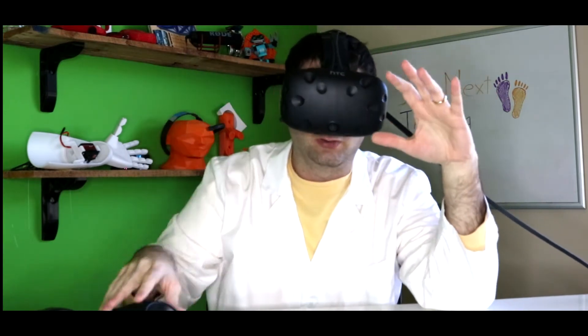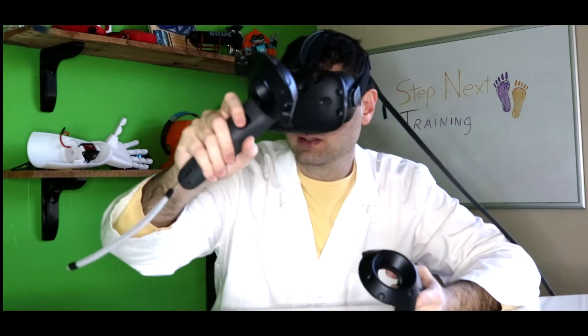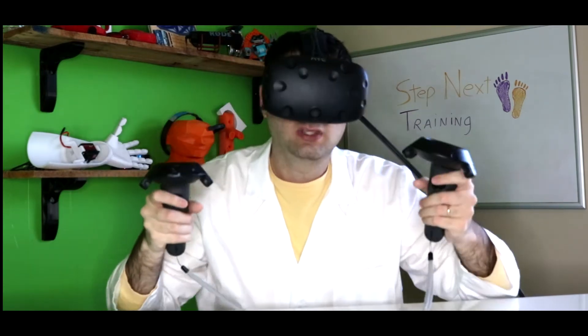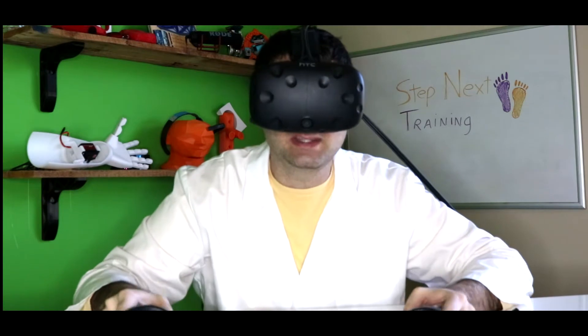The number one technology in Ready Player One is definitely the VR environment. This is my personal HTC Vive — you can buy this, I'll leave a link below. You do need a massive computer to run it, but it's fantastic. You put this on and you're in a completely different world. These controllers allow you to see where your hands are and interact with the world. You can reach out and touch a shark, sculpt clay, or paint in midair. Can you buy it now? Yes. Is it going to change the world? Yes.